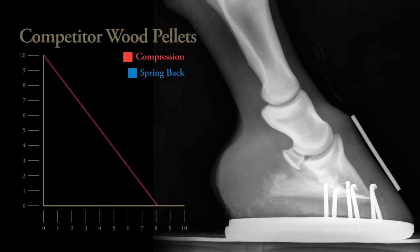Competitor wood pellets in broken-down form compressed down from 10cm to 8.1cm and only sprung back by 0.8cm, showing us that the competitor wood pellet is a very firm bed giving support but causing constant pressure on the horse's skeleton.